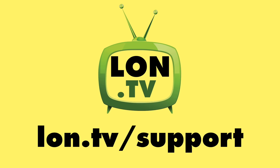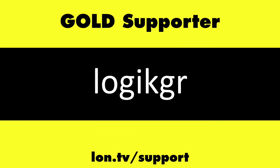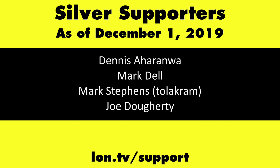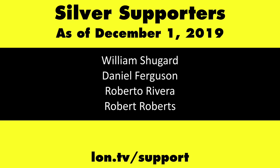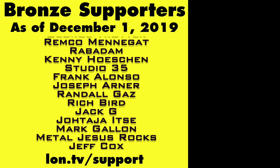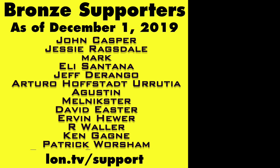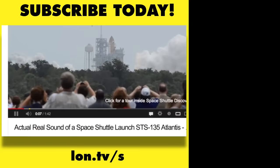This channel is brought to you by the Lon.TV supporters, including Gold Level Supporters: the Four Guys with Quarters podcast, Tom Albrecht, Rajesh, LogicGR, and Kalyan Kumar. If you want to help the channel, you can by contributing as little as a dollar a month. Head over to lon.tv/support to learn more, and don't forget to subscribe — visit lon.tv/s.